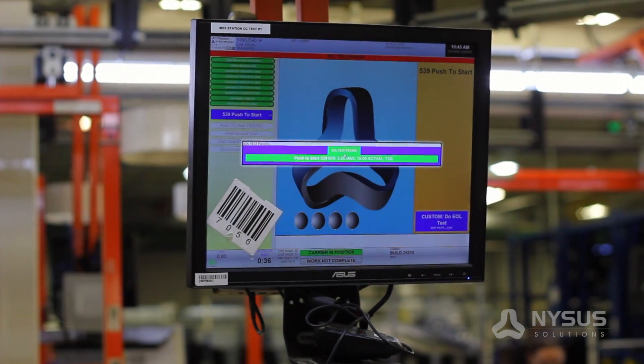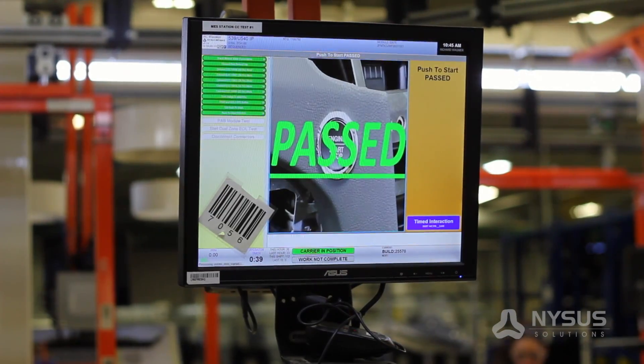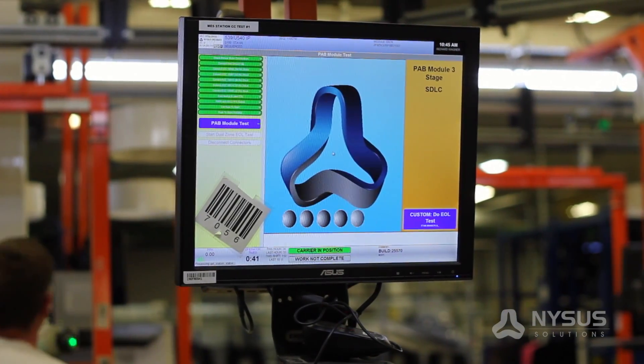All system test results are tracked by product serial number and retained through the NYSIS Solutions testing software.